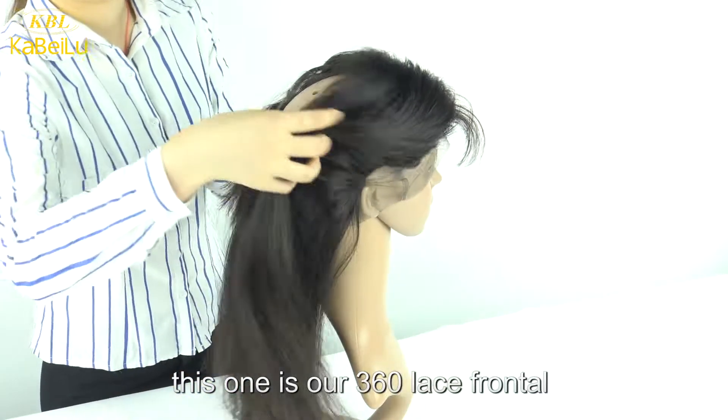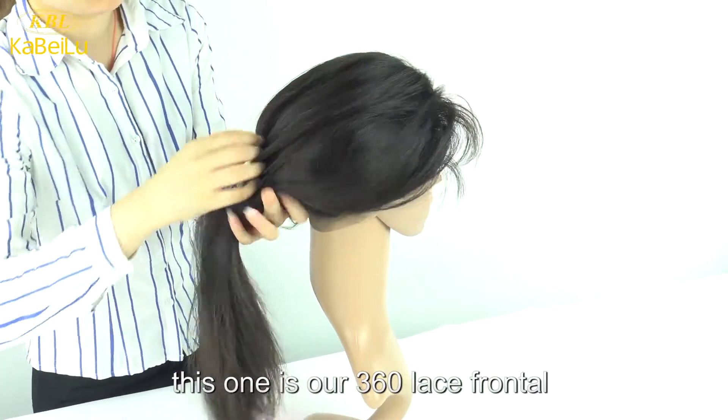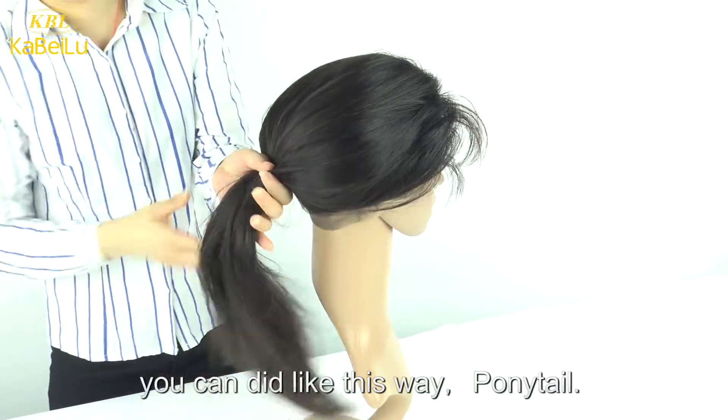This one is our 360 lace frontals. You can do it like this way — ponytail.